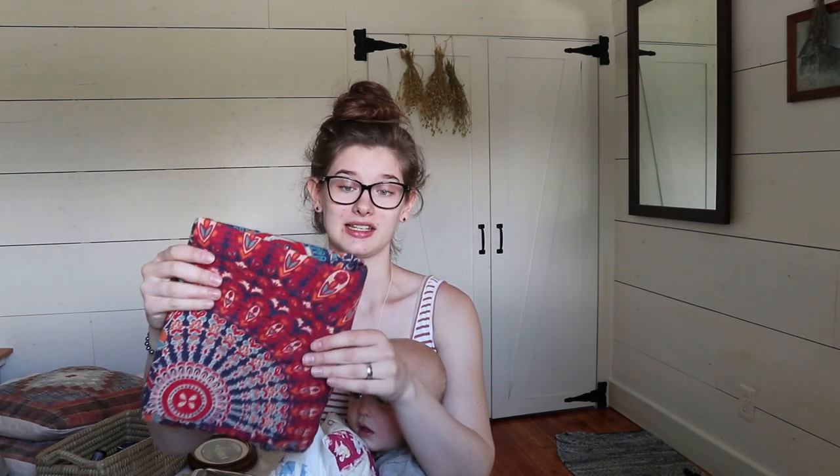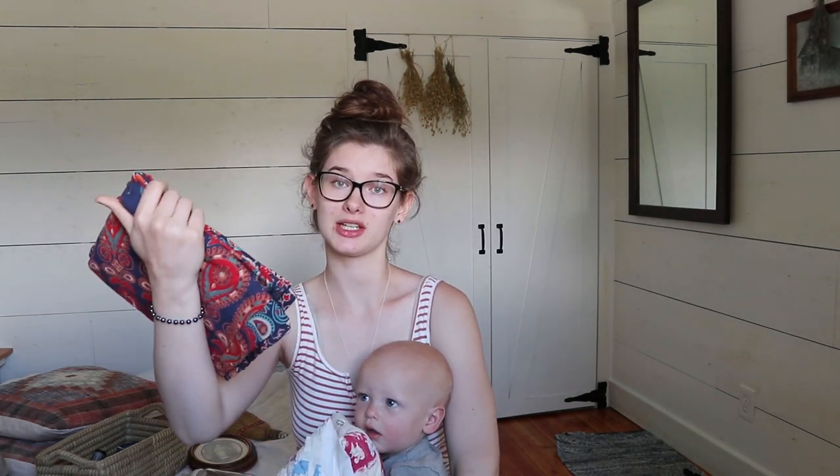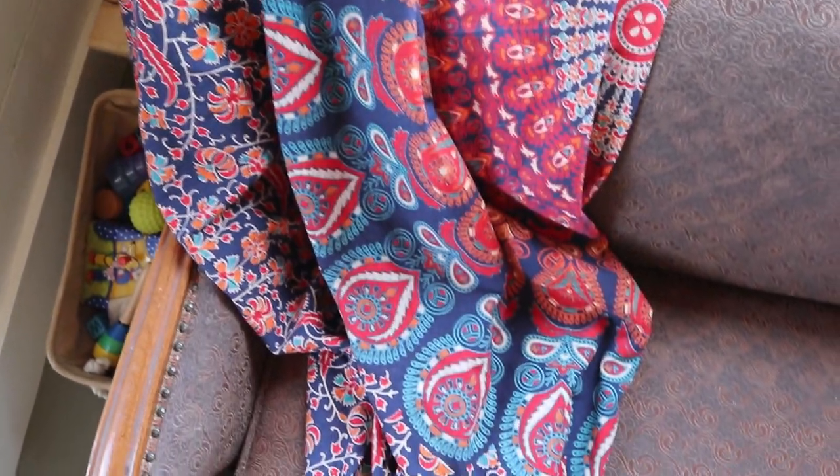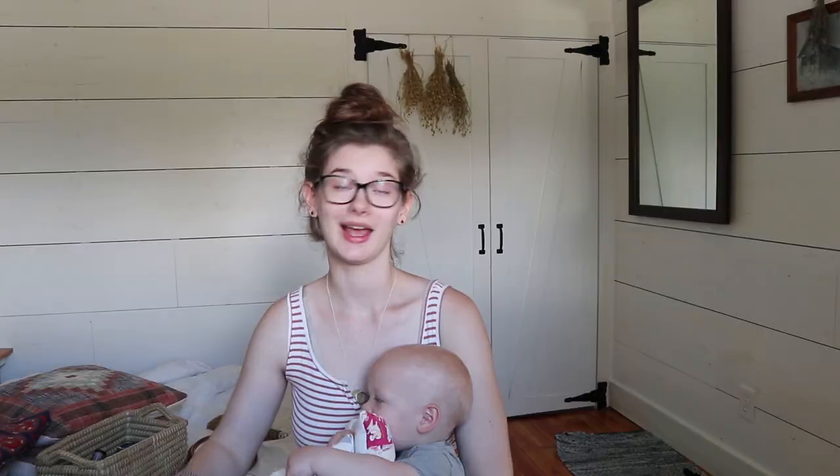The next thing is this tapestry. I've actually had it for a while but I may not have shown it in my last thrift haul, so I'm including it here because I've been loving it so much lately. I've been using it as a throw blanket on our couch — it just brings a lot more interesting colors and textures to the living room. That's kind of the style I'm going for: very eclectic, like a room full of things slowly collected over time.